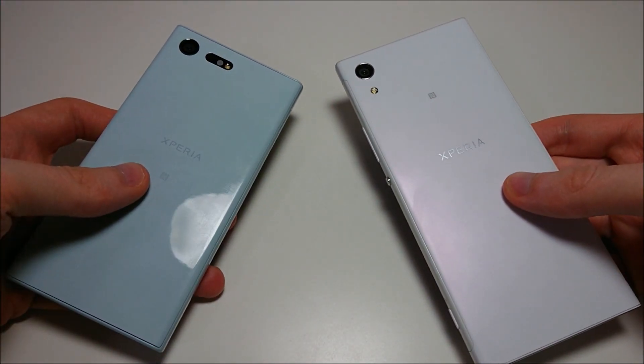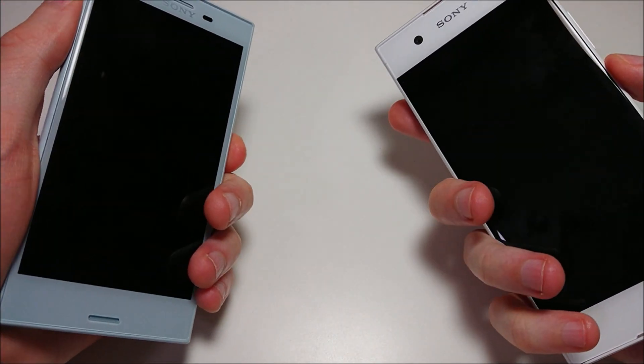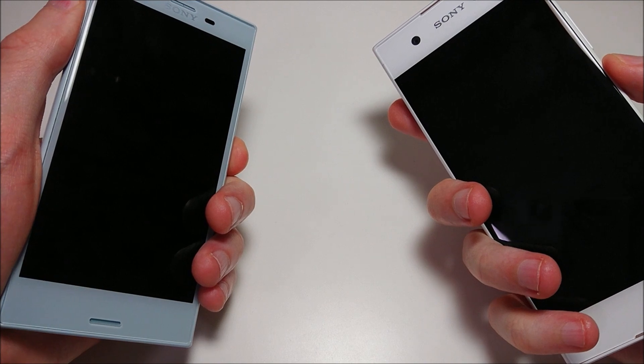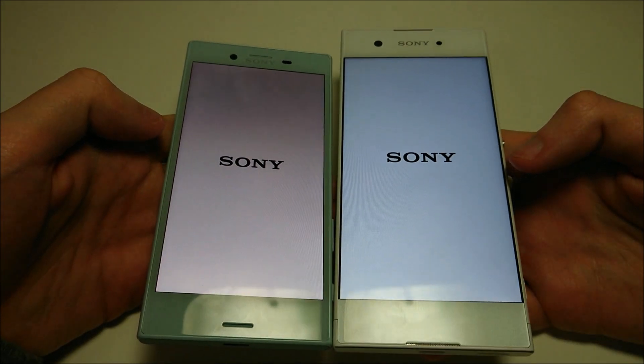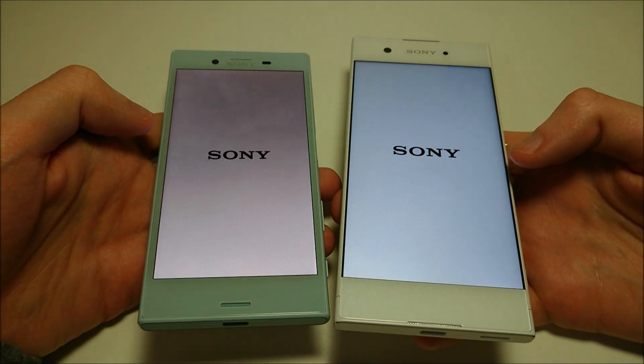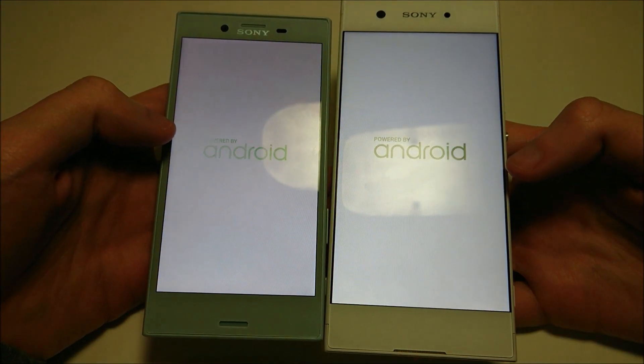Hey everyone, so I've been asked to see a comparison between the Sony Xperia X Compact and the Sony Xperia XA1. Now both of these phones are more mid-rangers, although all Sony phones, regardless of the price point, are all great phones — very well optimized, fast phones.